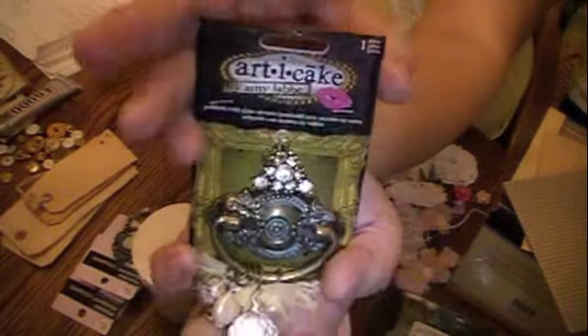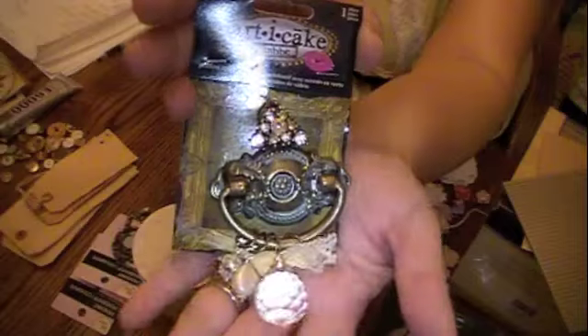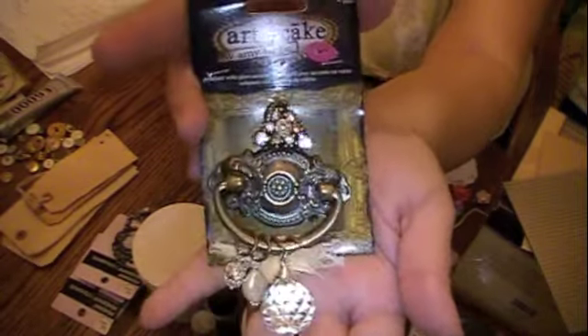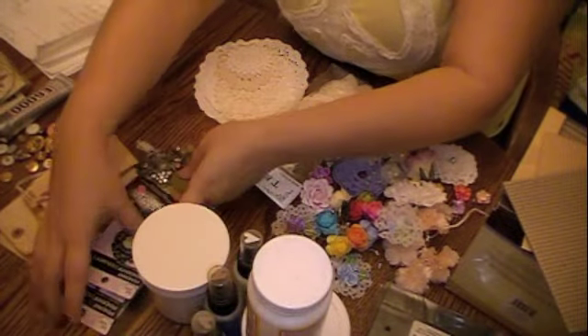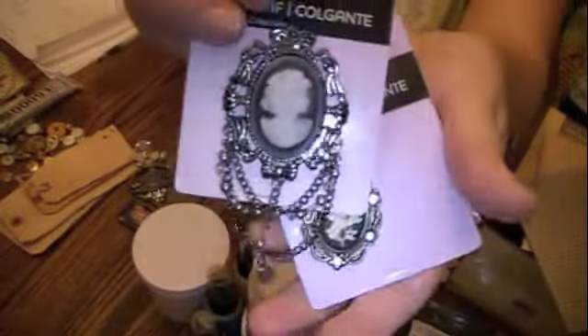My fifth favorite would be the new Articake charms. This is one that I just received as a Christmas gift from Natasha, who is Menashka, and I love it girl. I would say Articake and then also cameos — gorgeous, love it. These are just beautiful and must-haves.